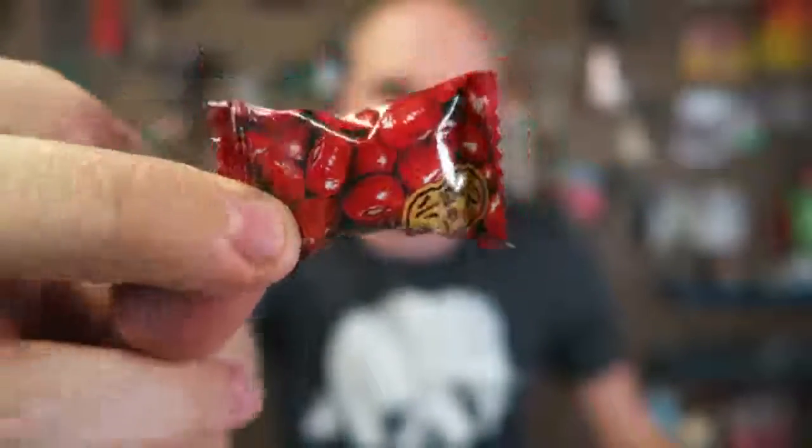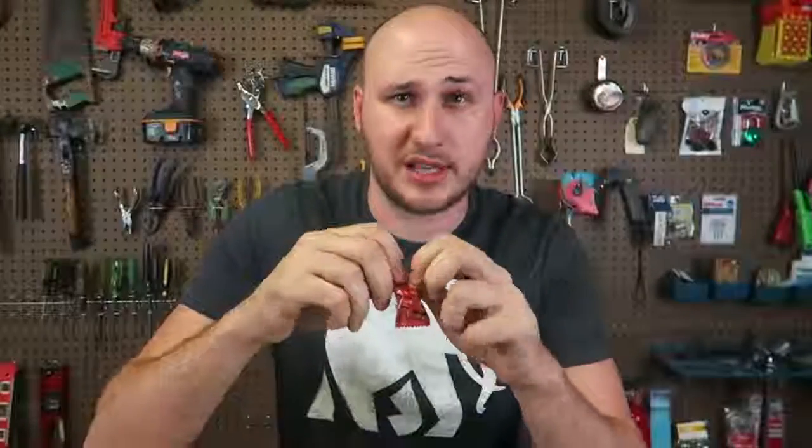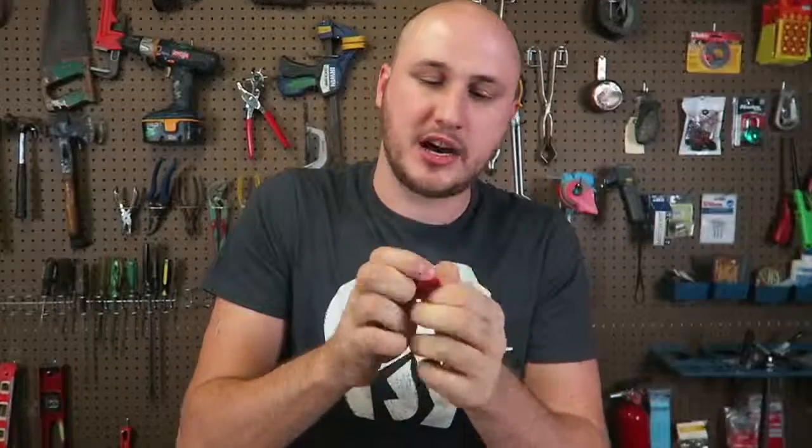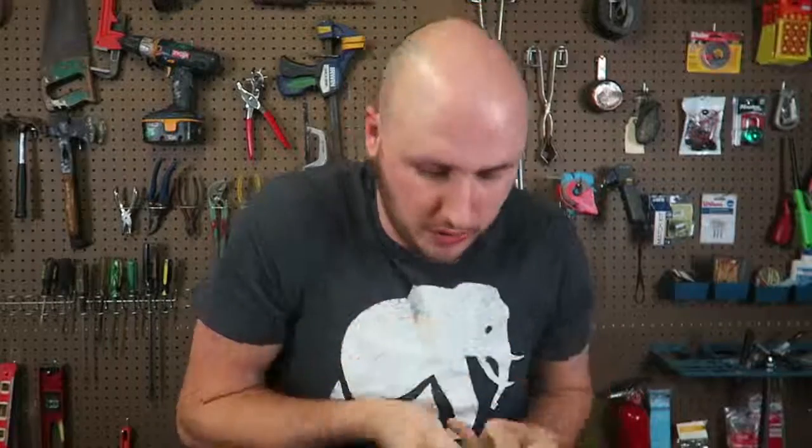Next candy I'm going to try is this one — it looks like beans or whatever. Let's open it up and see what it tastes like. This is like a hard candy that you need to suck on. You know what? It does taste like beans. I never had anything like that. Can you imagine candy that tastes like beans? This is so weird, but good kind of weird.